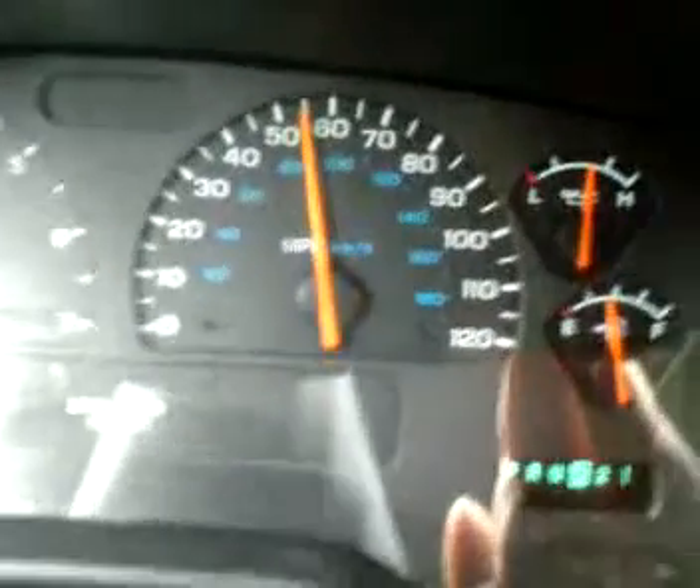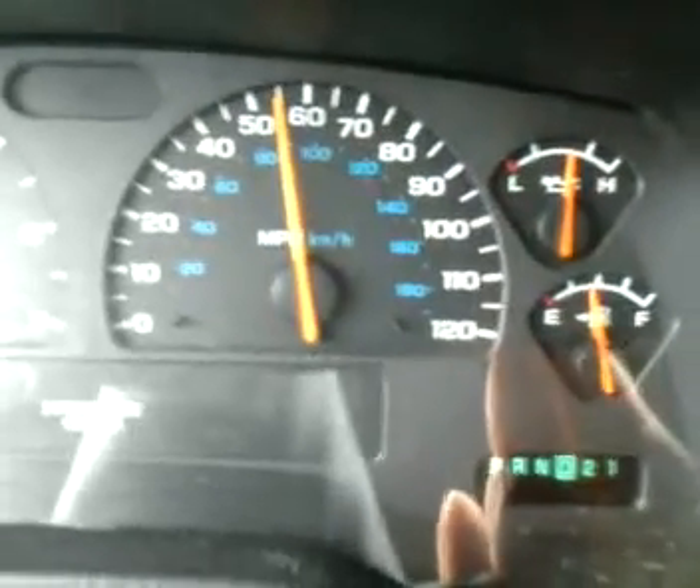Right now my truck is showing I'm going exactly 65. I've got the cruise control set on, and it's been on 65 for a couple of miles here on my speedometer.